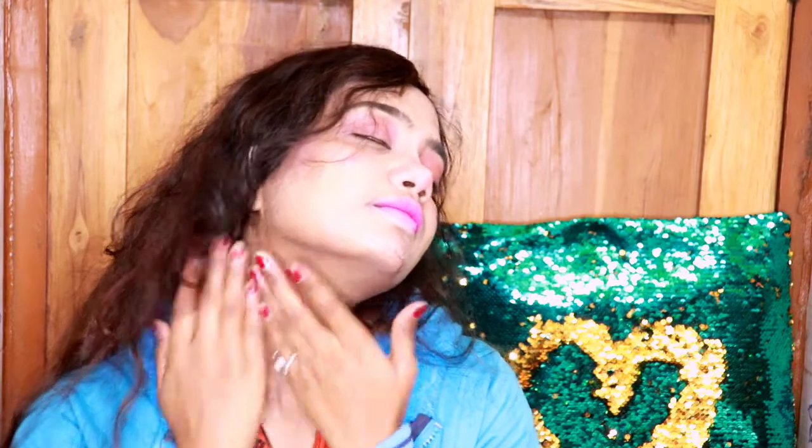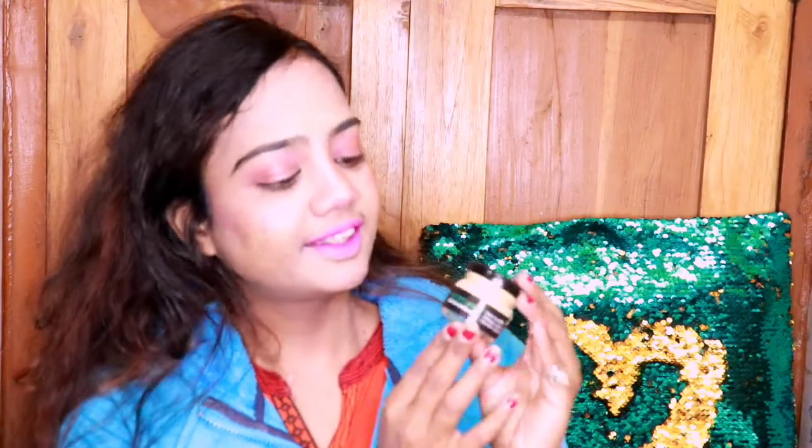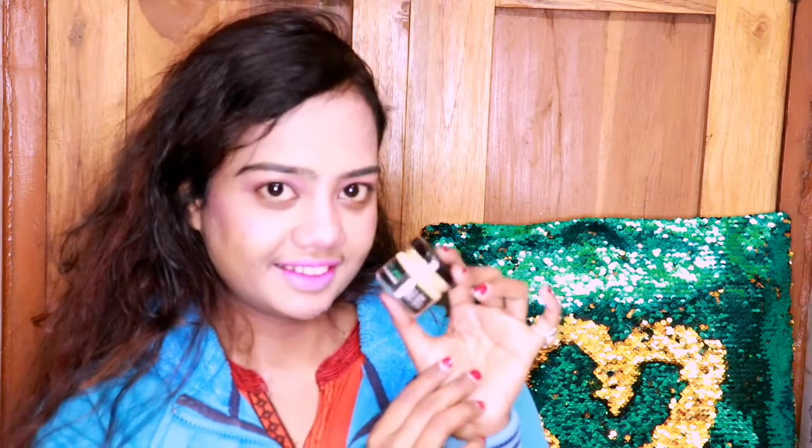After applying the cream, you do not need to rub or massage — just tap it on your skin. The fragrance is awesome. Their packaging is also very travel-friendly; you can take it everywhere, just put it in your bag and you are ready to travel.